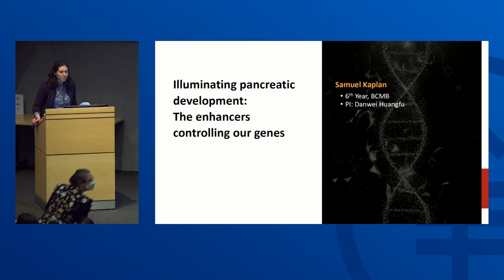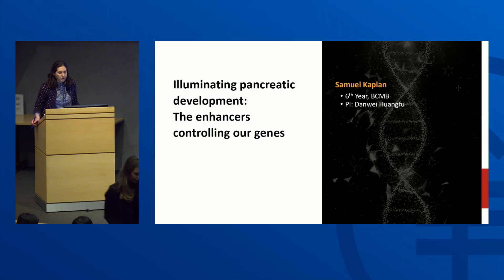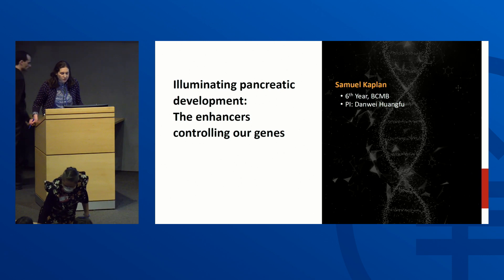Our sixth presenter is Samuel Kaplan. He's a sixth year in BCMB in the lab of Danwei Huangfu, and the title of his talk is Illuminating Pancreatic Development: the Enhancers Controlling Our Genes.